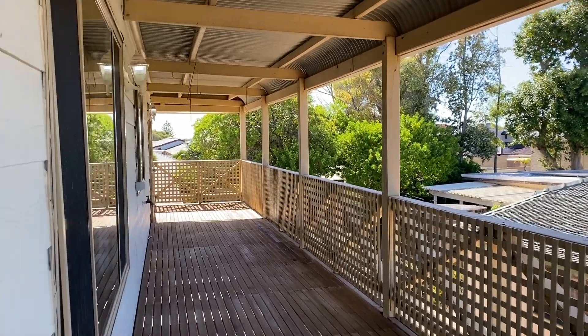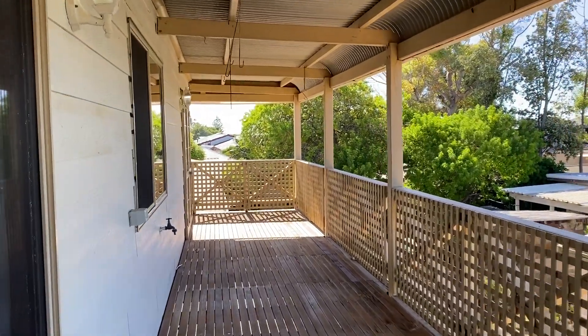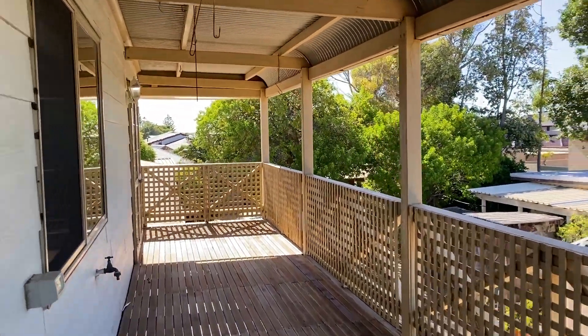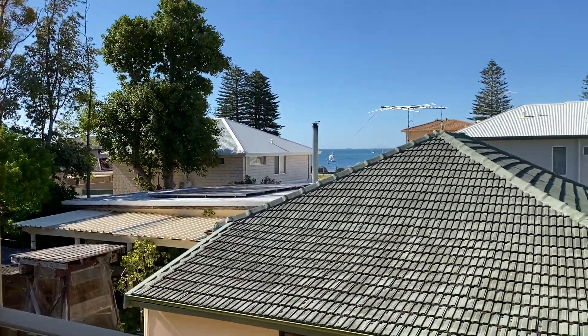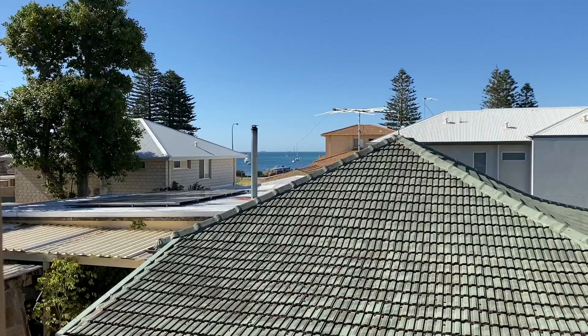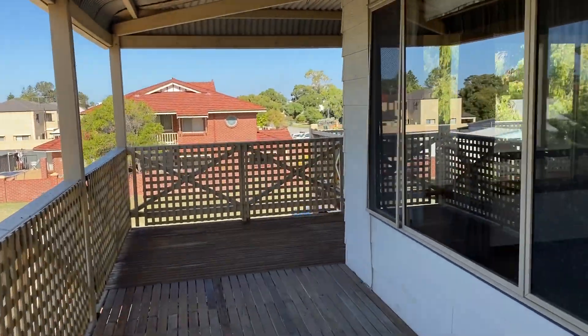Hi, I'm thrilled to be able to show you this house in Palm Beach in Rockingham at 7 Vista Avenue. As you can see, I'm out on the deck and this is the view. I've got a beautiful view of the gorgeous Coburn Sound and this amazing wraparound veranda.